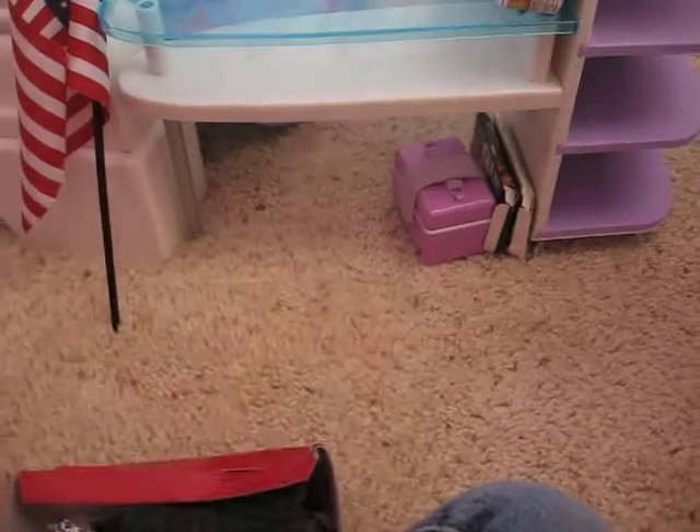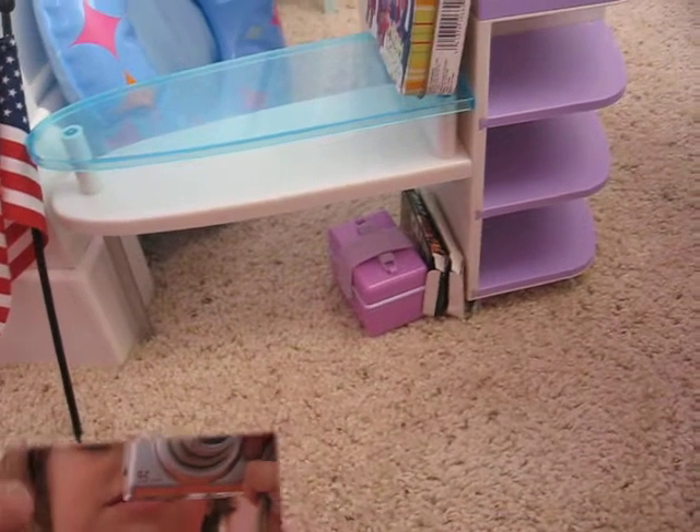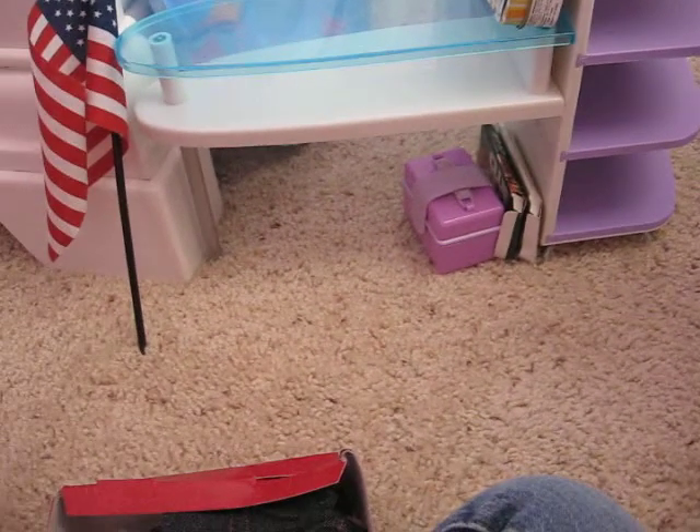Hey guys, sorry my bangs are long. Yeah, this is not better either. It's just like my bangs in front of my eyes.